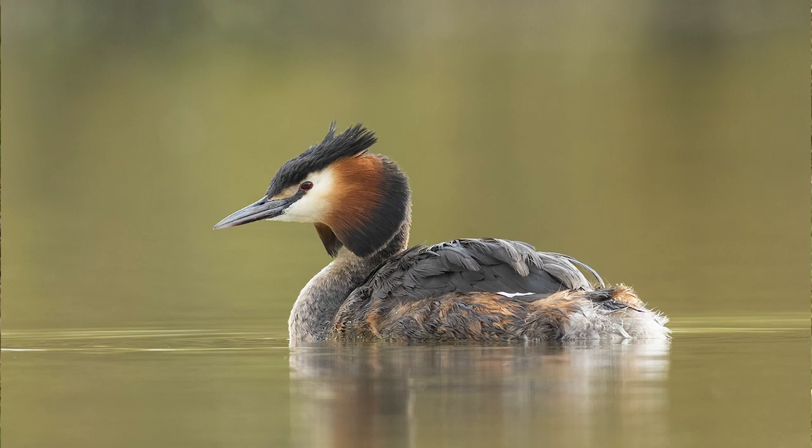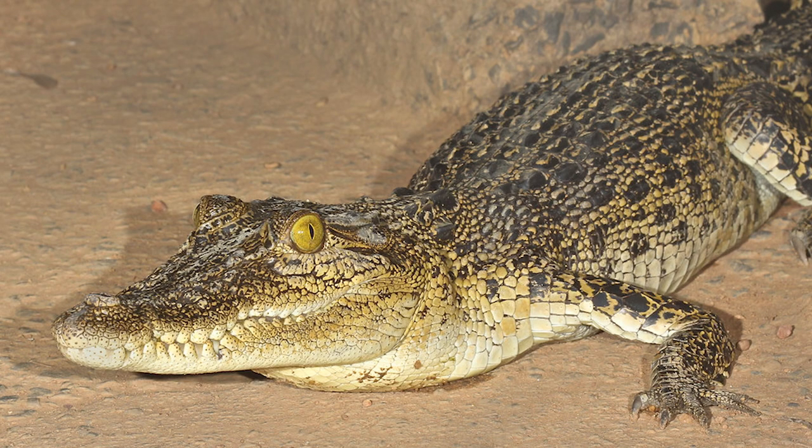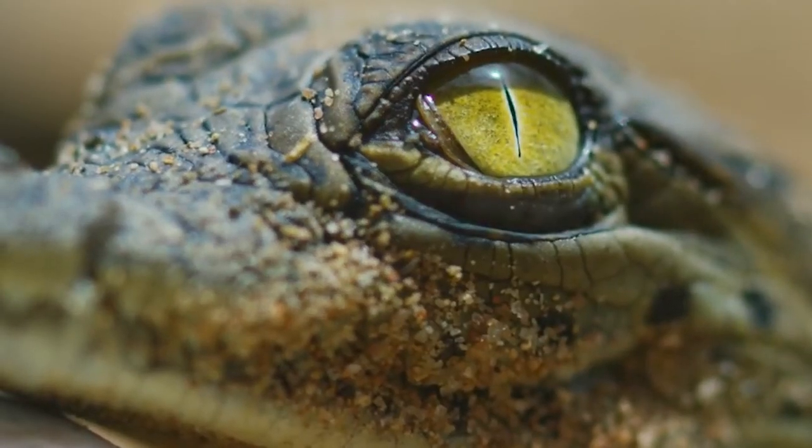Water snakes, young water birds, and juvenile crocodiles are also on the menu. Yes, you heard that right — juvenile crocodiles.